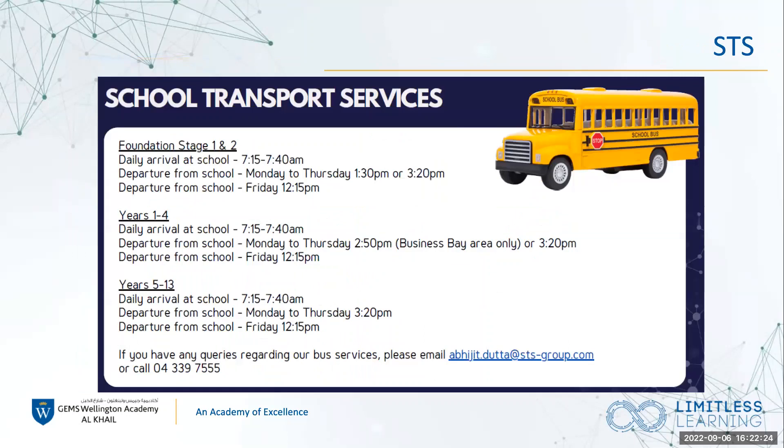Regarding the school transport service — if your child goes home on the bus, you will have already been sent this information and will also get it at the end of the week. There's an email address for any queries regarding transport. From Years 5 to 13, students will arrive between 7:15 and 7:40am, and departure from school is at 3:20pm Monday to Thursday, then 12:15pm on a Friday.